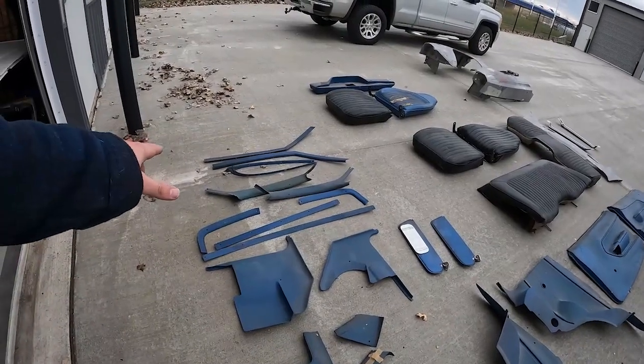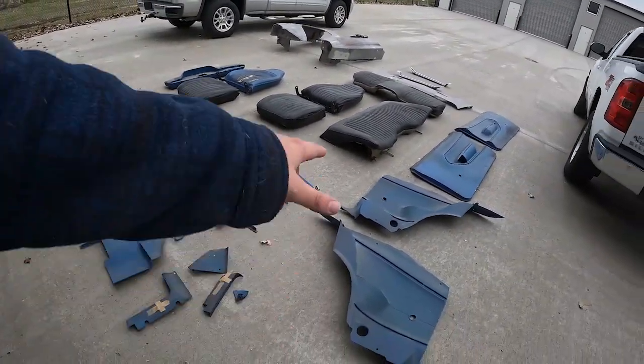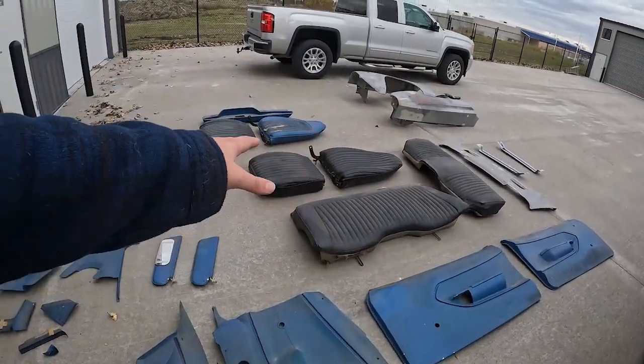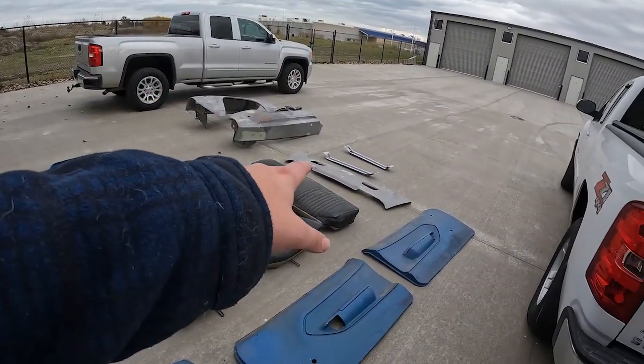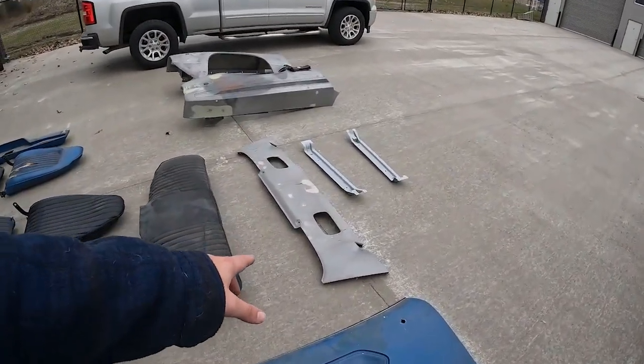We have a bunch of trim bezels, we have door kicks, we got the rear door panels, the front door panels, we got a back seat, we got the front seats, center console, we got fenders over there, we have trunk support, and then we have a rear valence.